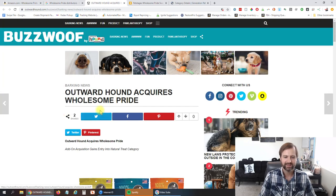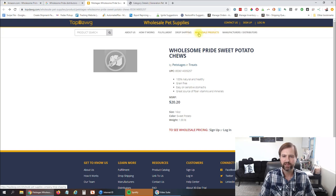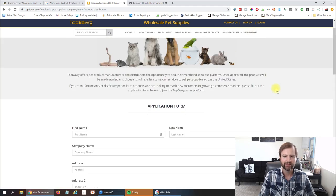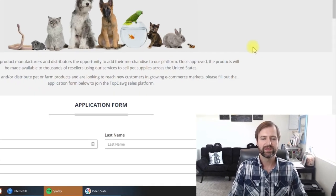This first one looks just like a news site, so that's no good. But here we have Top Dog and it looks like they have wholesale products, manufacturer distributors — and look right there, you can open up an application to become a distributor of their products and open up an account. These distributors and wholesalers are probably going to have a lot more products than just the one you searched for, but you're just trying to find a starting point.